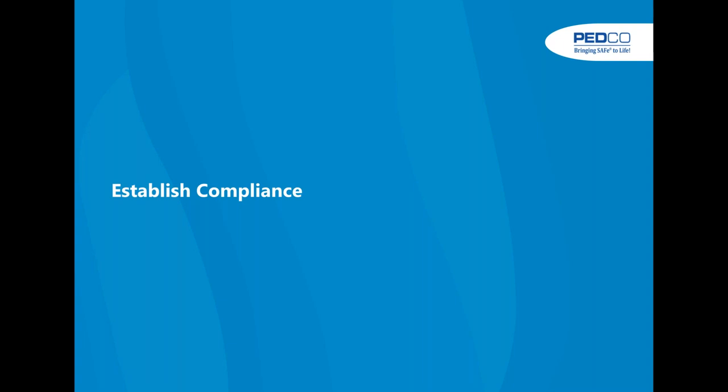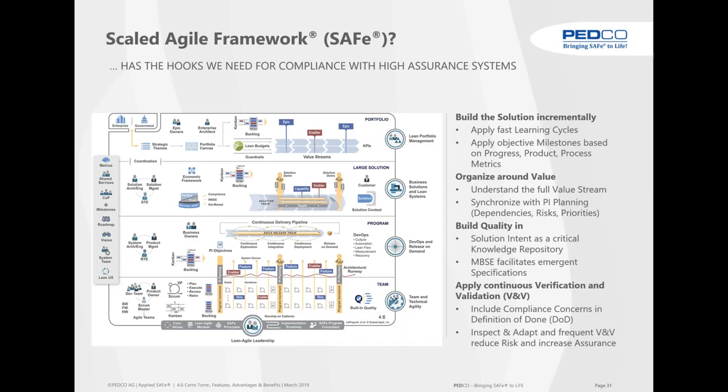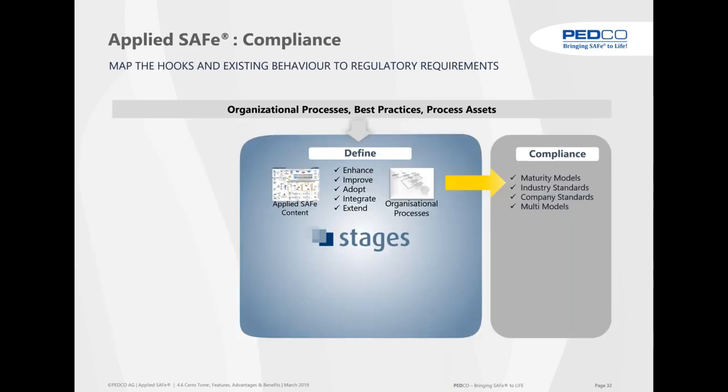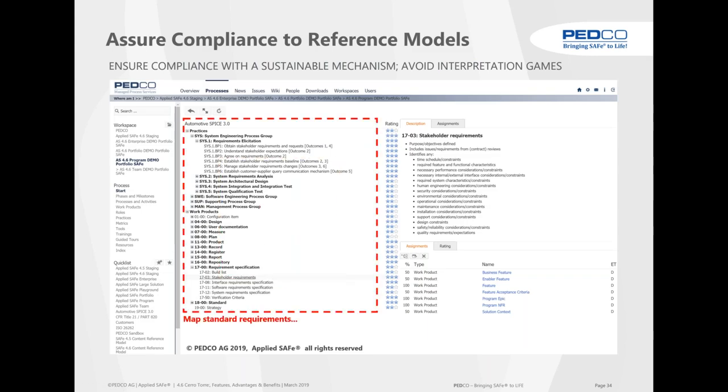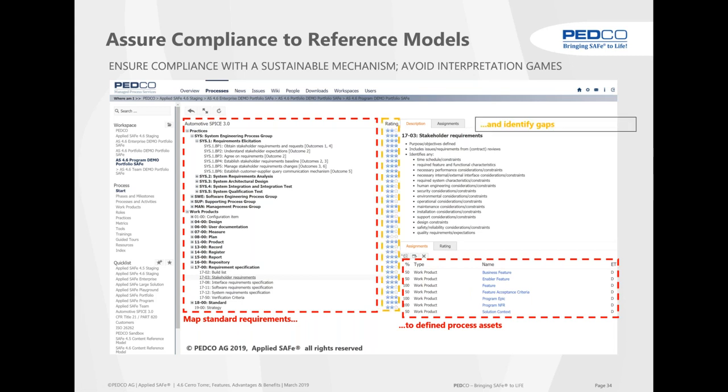For establishing compliance in regulated environments — proven by the Tier 45 paper and others — you can do agile even supporting FDA requirements. The trick is finding the hooks for compliance with assurance systems. In AppliedSafe we have our organizational process mapped to various reference models, maturity models or industry standards. In Automotive SPICE, for example, you select reference model 1703, see the text on what it means, and on the right lower side you see which work products, activities and practices are mapped to that requirement.